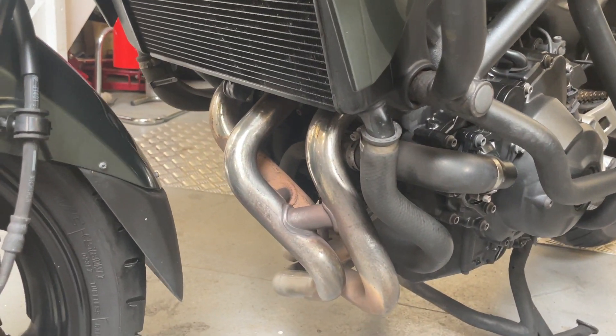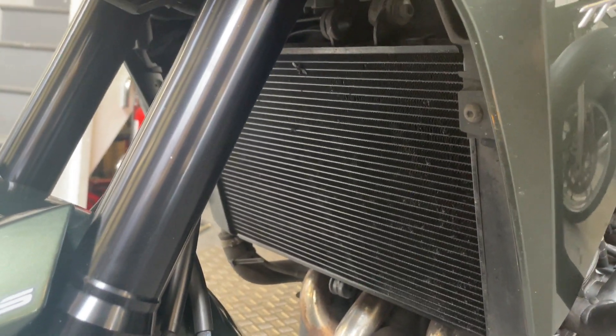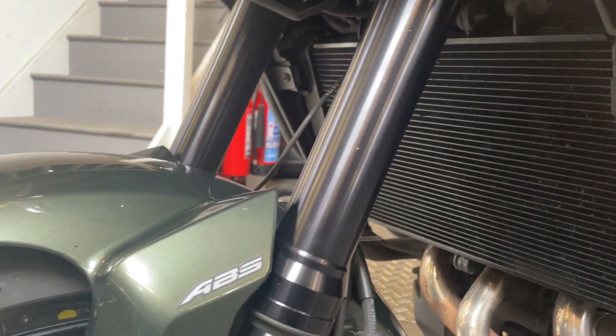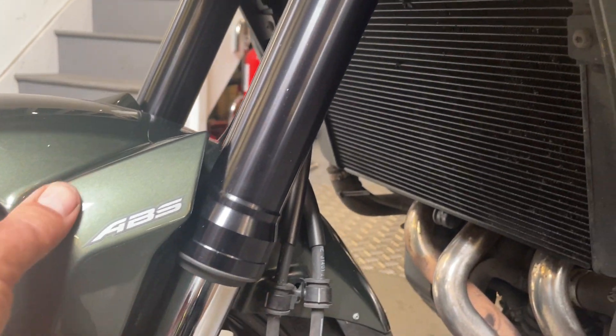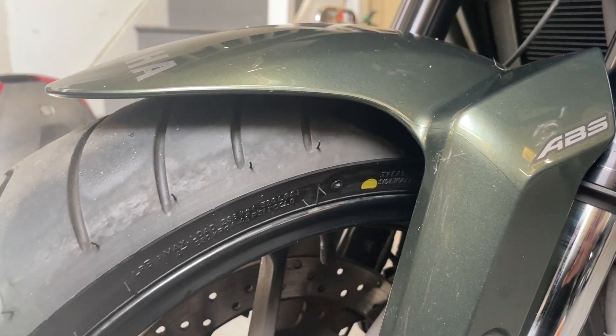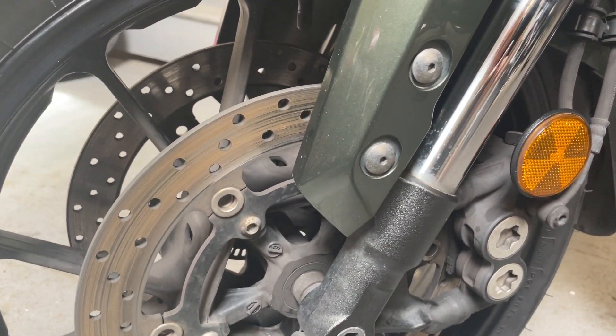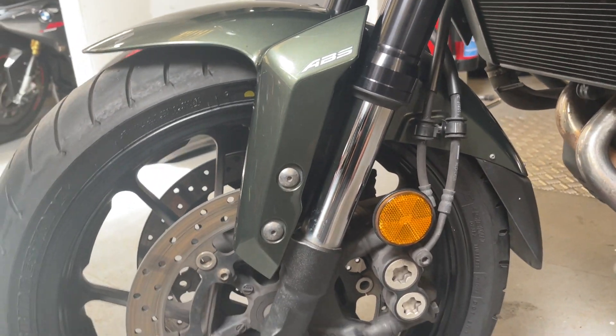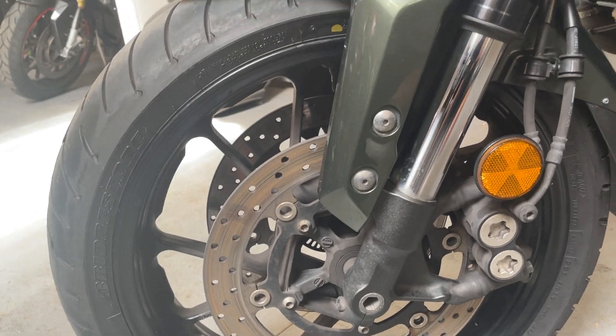Downpipe's all solid. Radiator looks really good - it almost looks like a new radiator, but maybe it was. Forks are good. Discs are fine, not two-lipped. The wheels look fine.